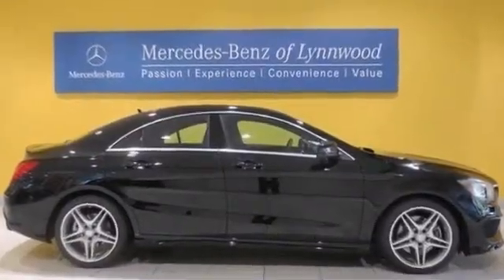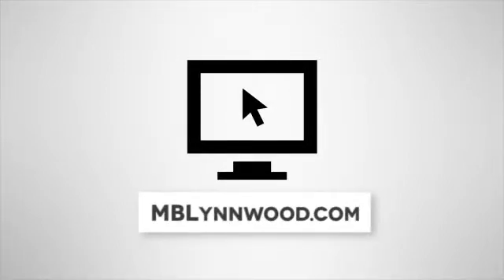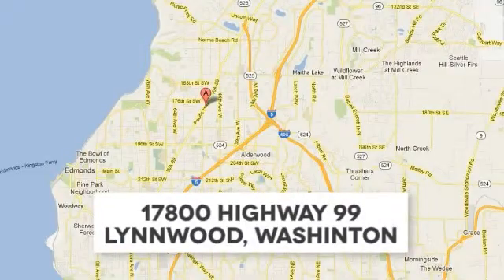Come in for a test drive. Call us at 425-673-0505, online at mblinwood.com, or stop in and visit us at 17800 Highway 99.